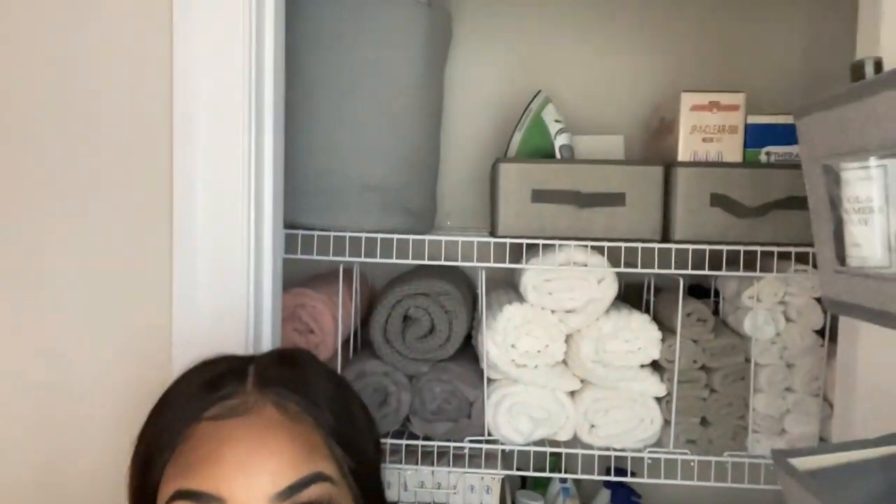Thank you guys so much for joining — let me get in front of my new closet. Thank you guys for joining, I hope you enjoyed this linen closet redo. I am gonna redo the pantry, but like I told you all, I do have extended guests right now so I am waiting and just doing things that are more immediate and more accessible. But look at it — gorgeous, just looks so much better. The purple lights are from my plant room.